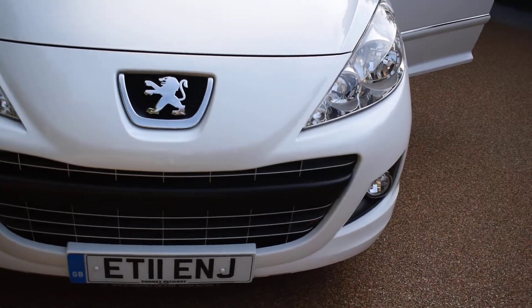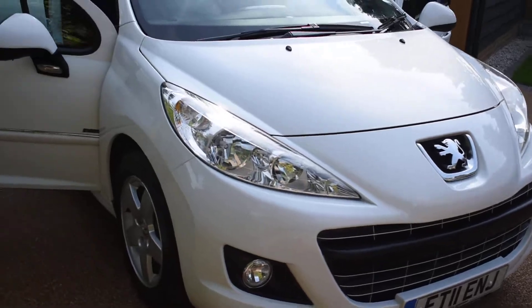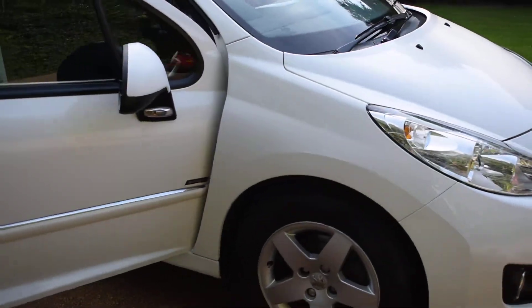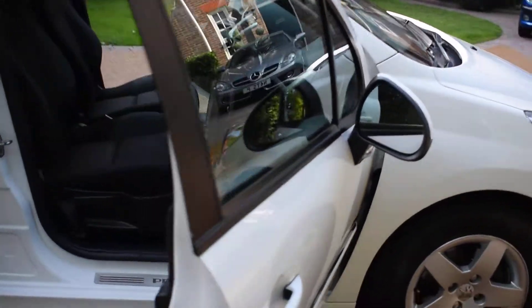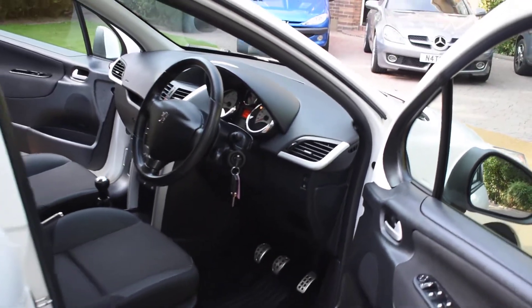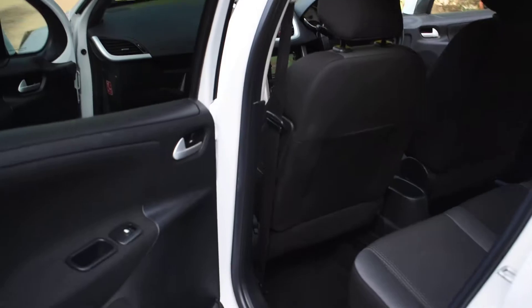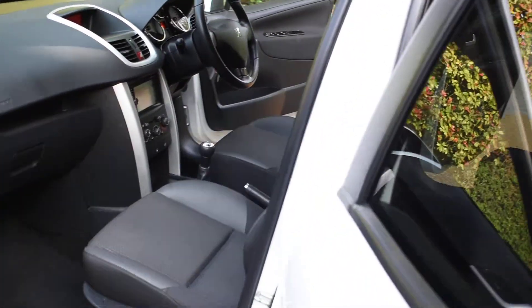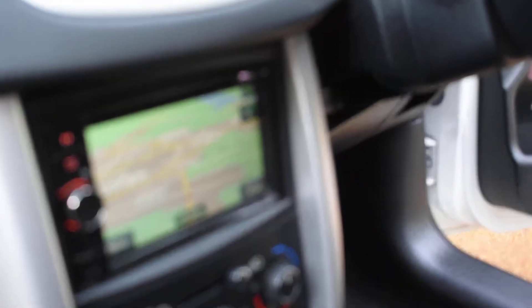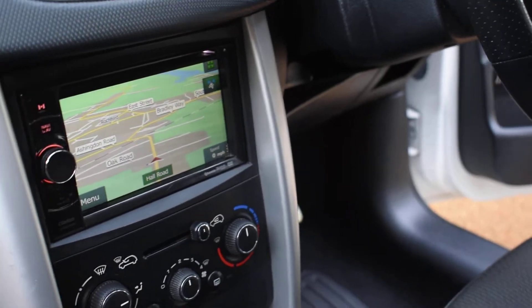There's no damage to the bodywork — it's in excellent condition. I'll just come round the other side and show you the satellite navigation. It's got electric windows all round and remote central locking, and there's the sat nav screen as well.